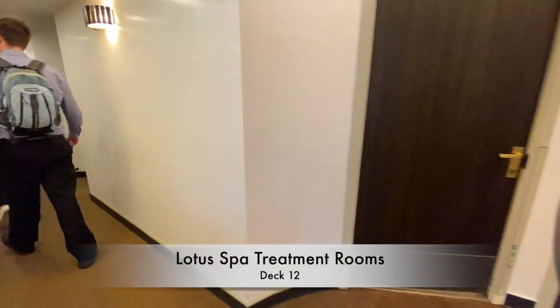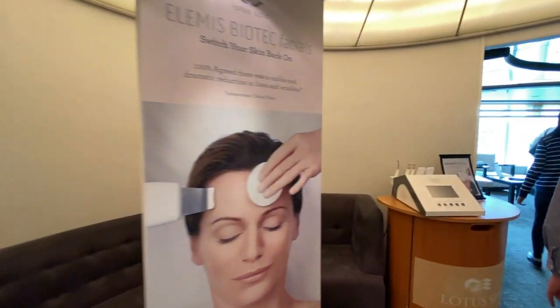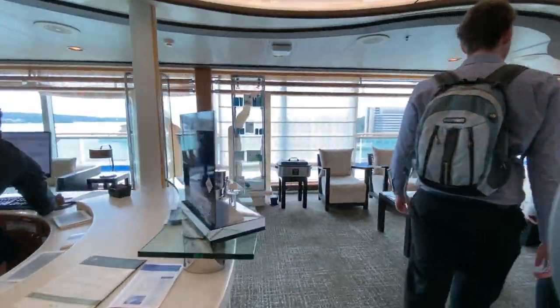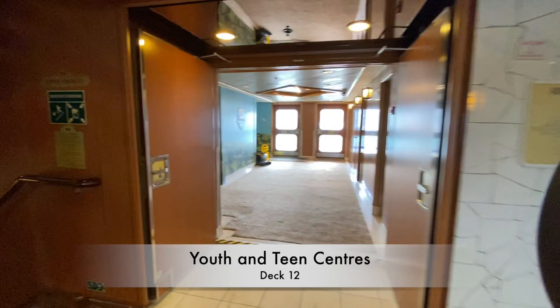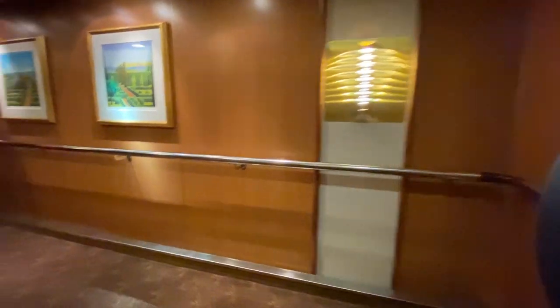A quick walk through the Lotus Bar treatment room area and we're back in the aft staircase. We didn't have an opportunity for a proper tour of this area, but here is where you'll find the youth and teen centres. Princess has a world-renowned youth program onboard its ships, making it perfect for the whole family.